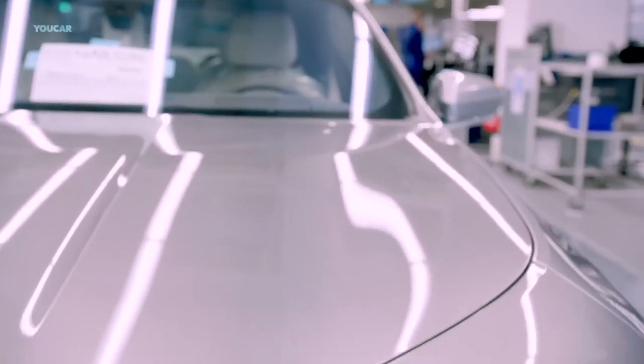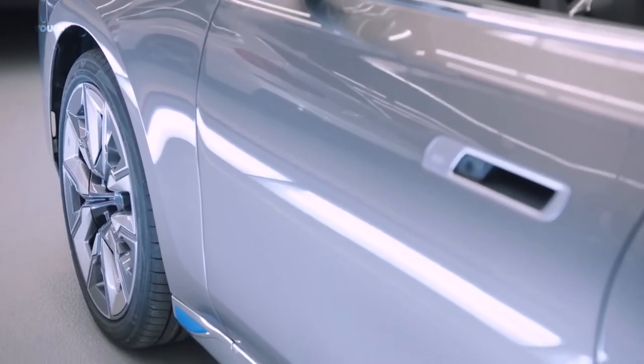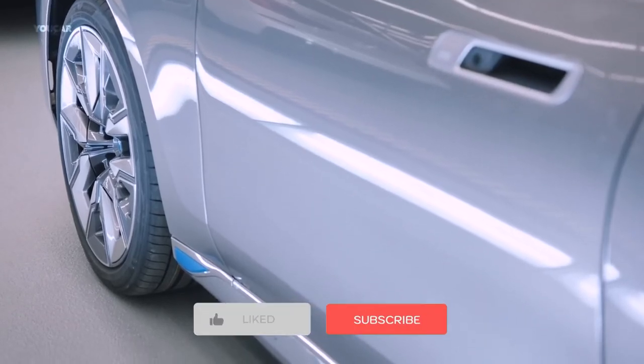That is all for today's video; we will meet you soon with more information like this. If you have any queries or suggestions, put them in the comment box. If you liked the video, do like and share it with your friends. Also, subscribe to the channel and hit the bell icon to get notified of the latest videos.